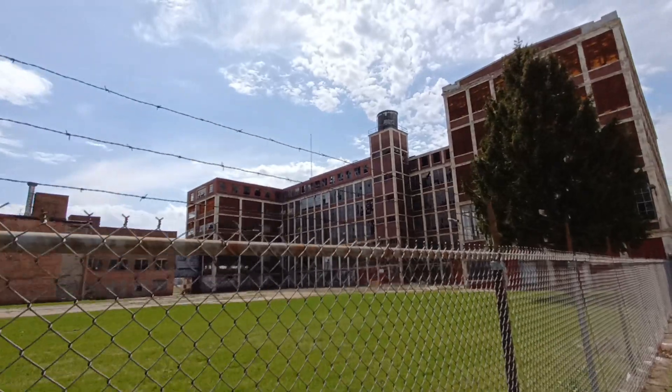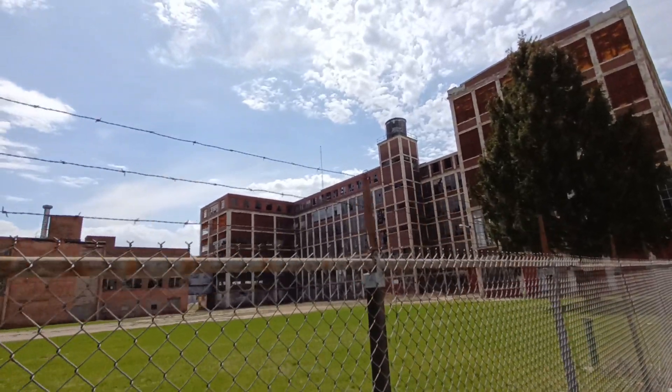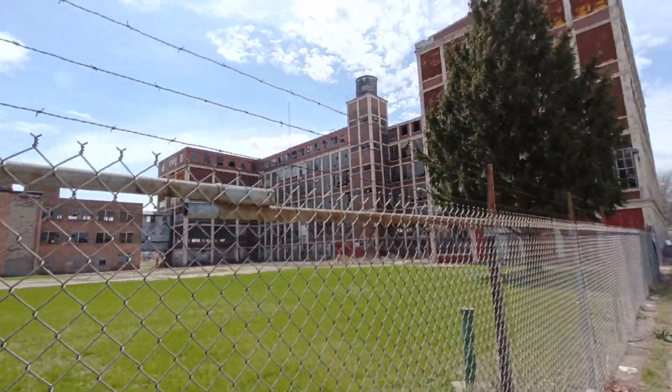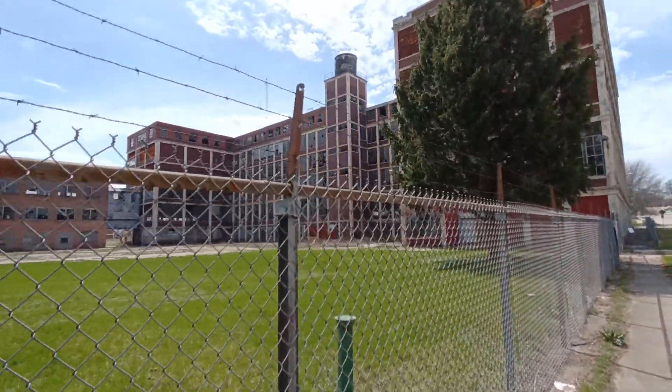Now on YouTube there's like an old video of Rockford, I guess from like the late 40s, probably like 1949. And it probably shows this factory in operation.